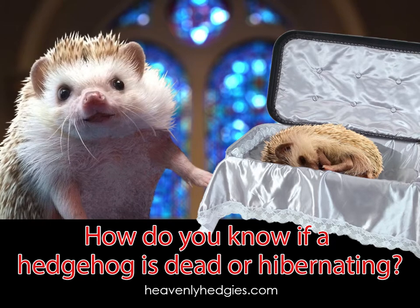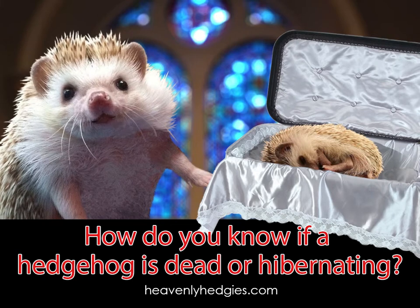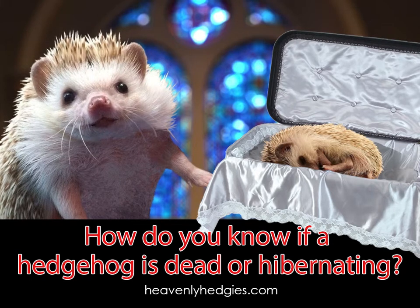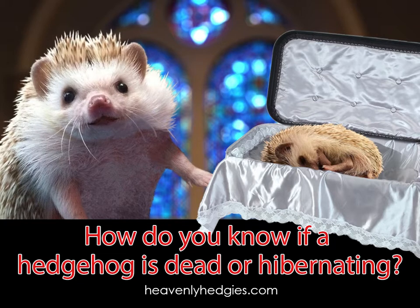When us hedgehogs get overly hot, we will splay our bodies out so that our belly has contact with a cooler surface. If we cannot cool down that way, our body may go into a state of estivation.